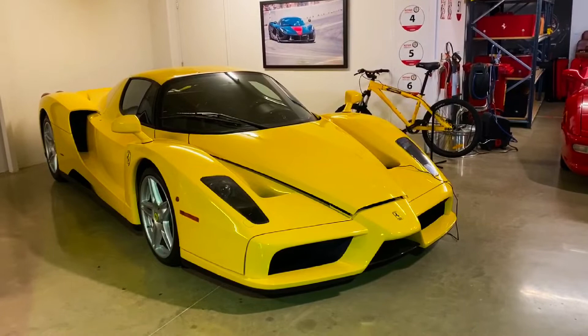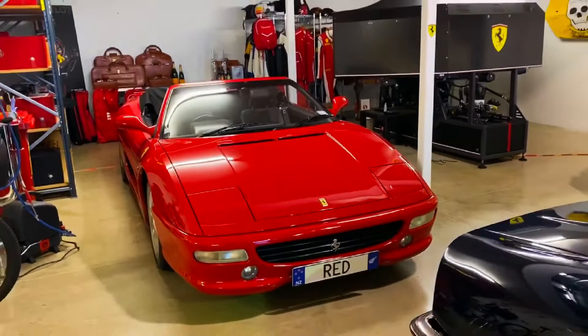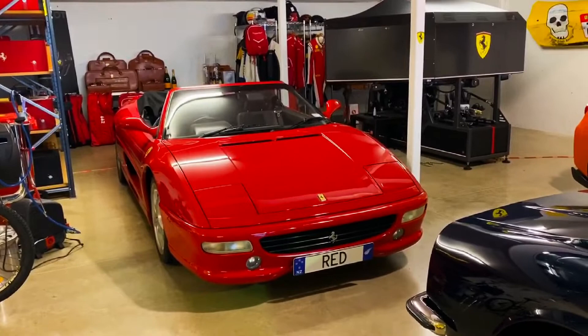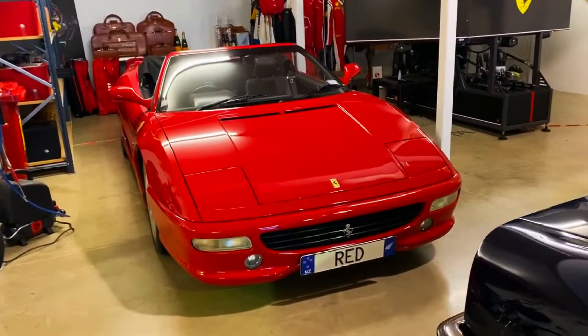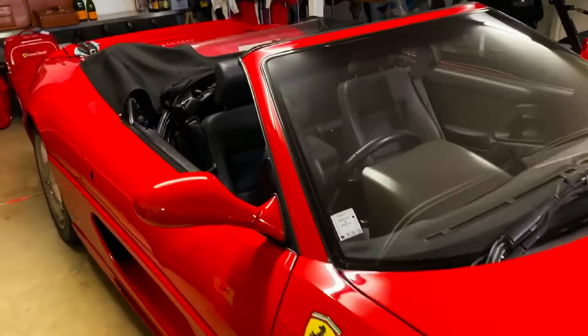And then we've got the 355. Once again this is quite a special car — Ferrari made a lot of these, probably 10,000 or so, but this one's only got about 600 kilometres from new. It's pretty much like a brand new car. I actually do drive this a little bit, but not much — usually only 5 or 10 kilometres at a time, just to get it warmed up and keep it in really nice condition. It's got the nice manual gearbox inside and still has the plastic in the footwell.